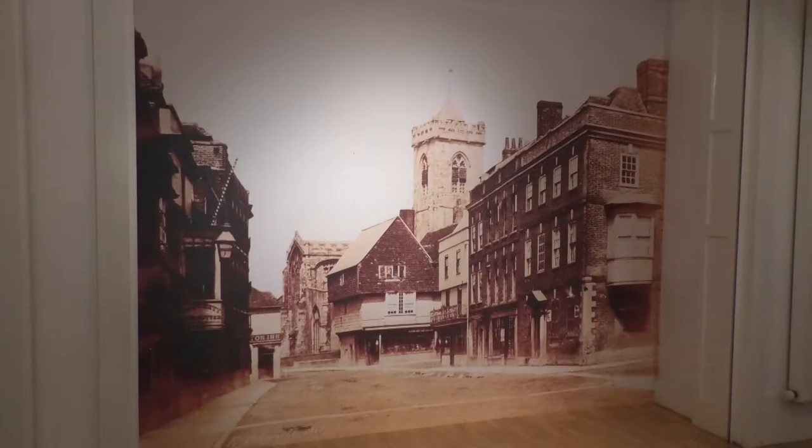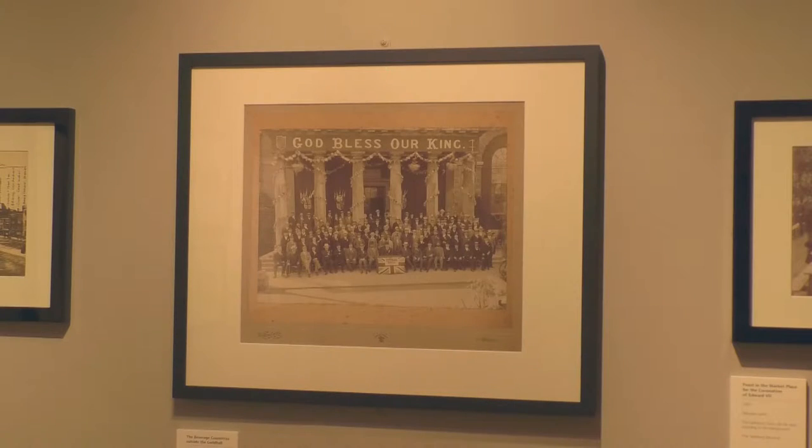We've got a fantastic piece of graphic wallpaper which shows the high street — it looks like you're walking down it, and it's immediately recognisable — as are images like this of these wonderful gentlemen sitting outside the Guildhall, which is unchanged.